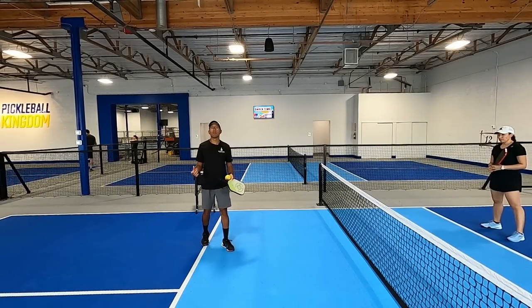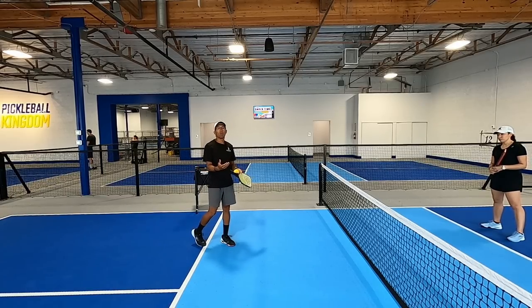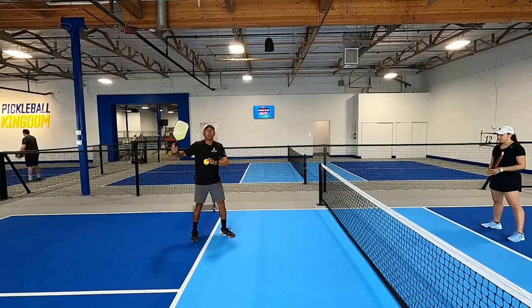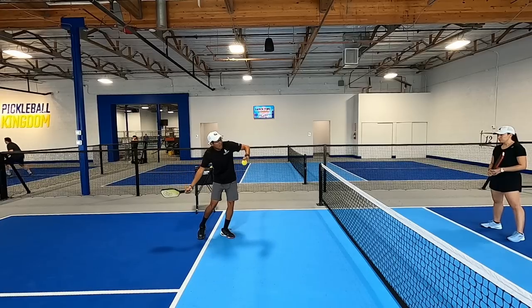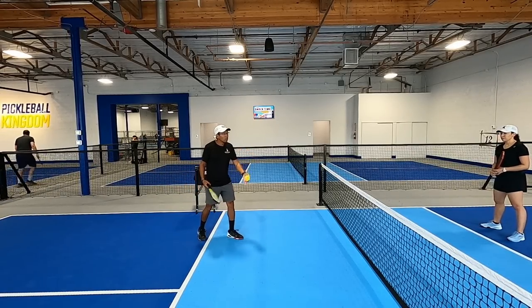We're looking for an ideal ball to hit the shot on. My first move is I'm going to step in and bring my paddle up like I'm going to drive it — a big backswing, big take-back — and then I'm acting like I'm going to hit it really hard or drive it even though I know I'm just going to dink it.